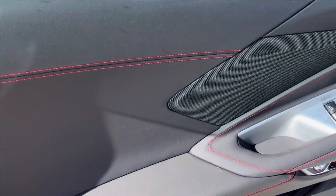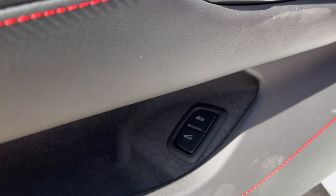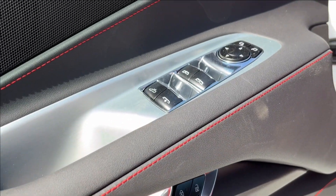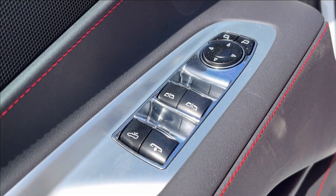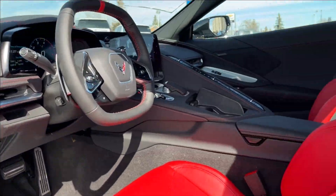Moving on to the interior, we're going to have this black interior with red accents. We're going to have our storage, trunk, and trunk release. Up top, we'll have the door handle as well as the power locks. Here we'll have our power windows, power mirrors, as well as the convertible hardtop and the back mirror. Equipped with the Bose speaker sound system.